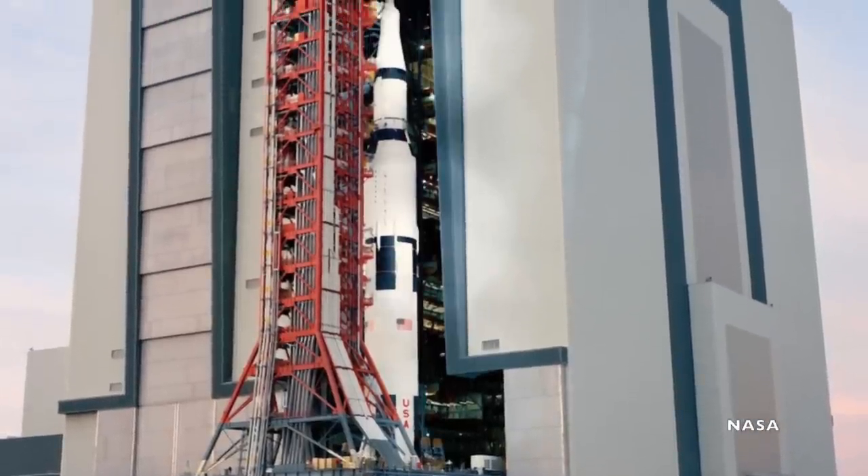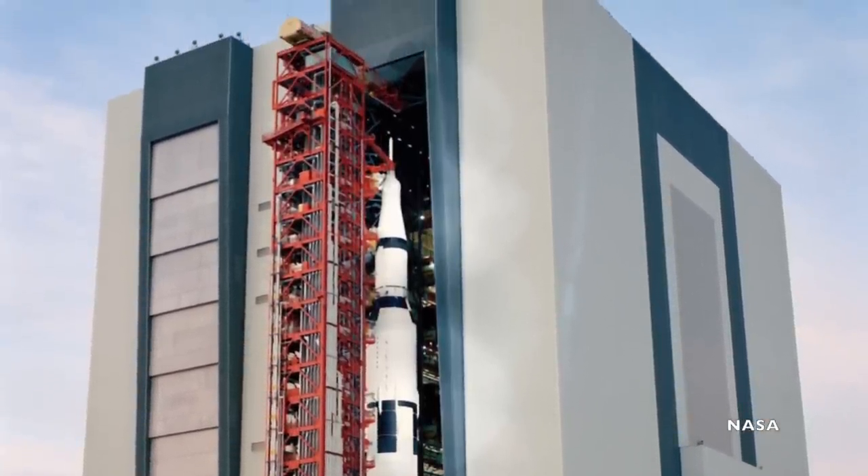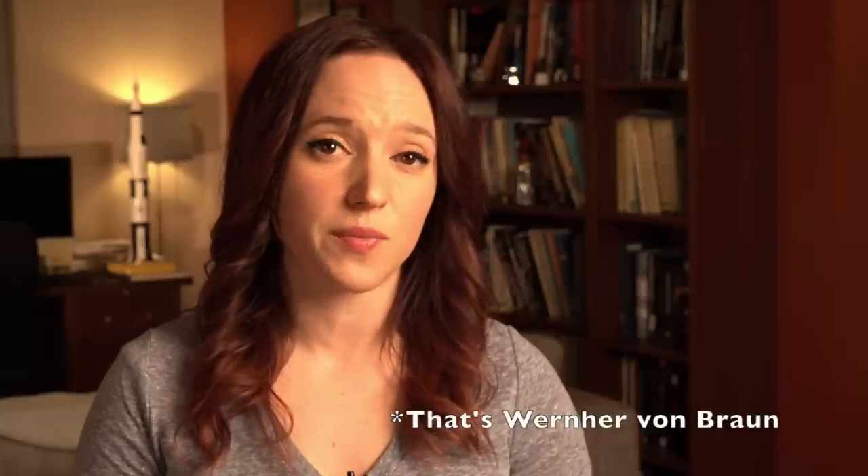Figuring out how to get the Saturn V from the VAB to the launch pad fell to Kurt Debus, Georg von Tiesenhausen, and Theodor Poppel. All three men had worked with von Braun on the V2 project in Germany, so they had some experience in getting a rocket onto the launch pad. At Peenemünde, the Germans had transported their rockets upright on a platform by rail to the launch site, and that's the basic idea they brought to the Saturn V.